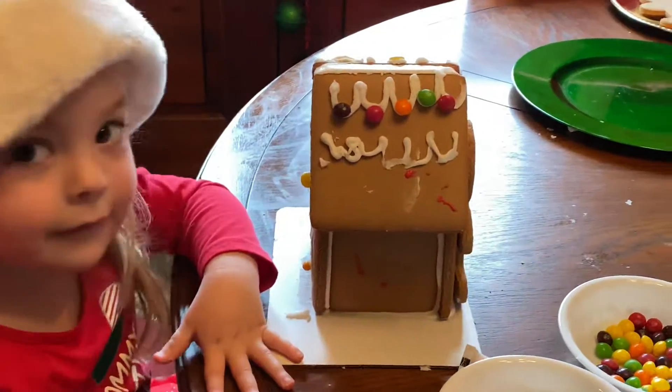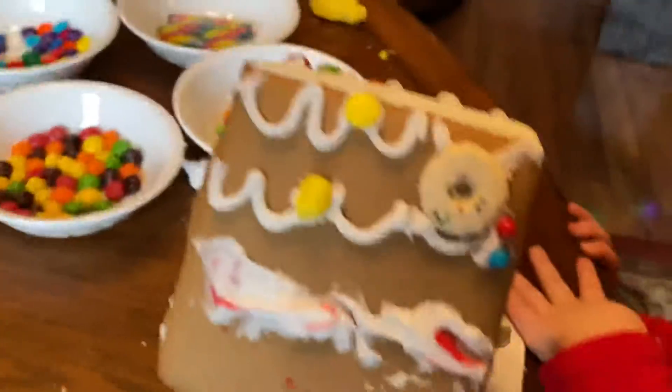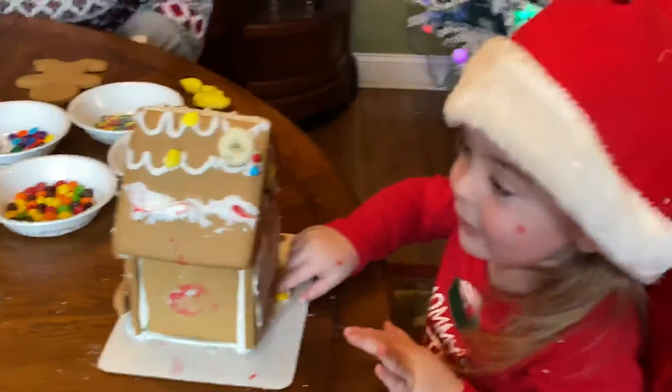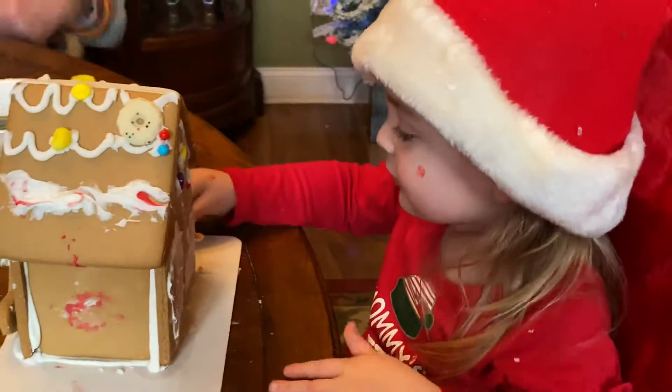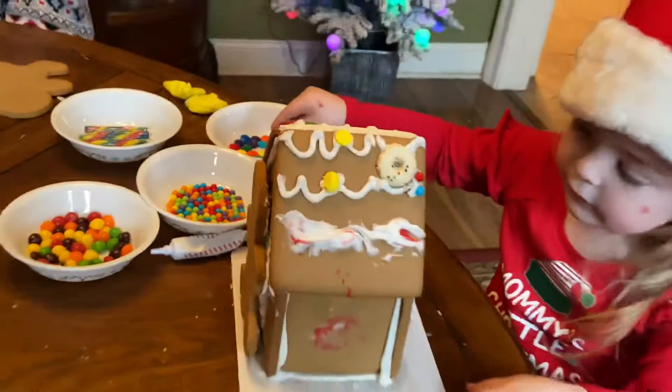Oh my goodness, that's beautiful. Now let's look at this. How did you do that? Oh, beautiful. It's decorative. Show Nunu how you do it. Put one of them on there.